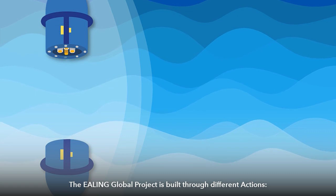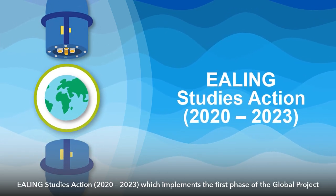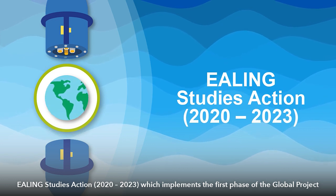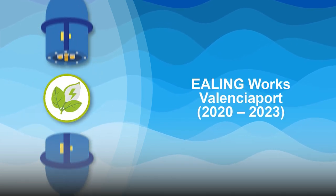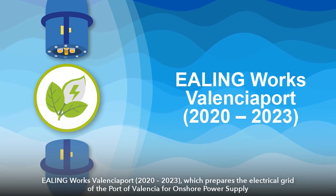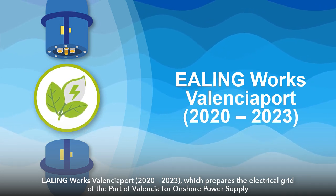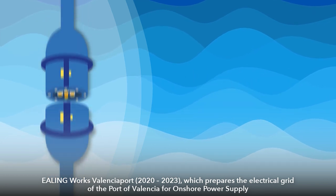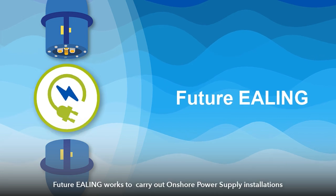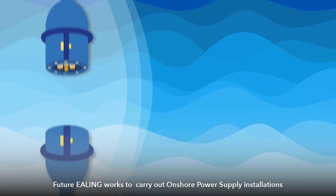The Ealing Global Project is built through different actions: Ealing Studies Action 2020–2023, which implements the first phase of the Global Project; Ealing Works Valencia Port 2020–2023, which prepares the electrical grid of the Port of Valencia for onshore power supply; and future Ealing works to carry out onshore power supply installations.